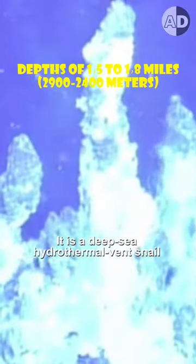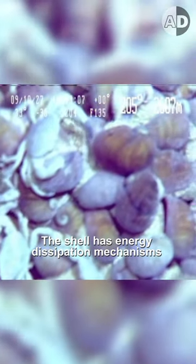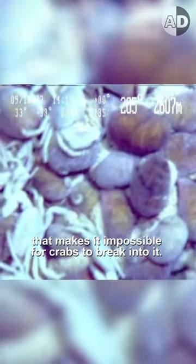It is a deep sea hydrothermal vent snail that lives in the Indian Ocean. It has a three-layer shell covered with iron sulfide. The shell has an energy dissipation mechanism that makes it impossible for crabs to break into it.